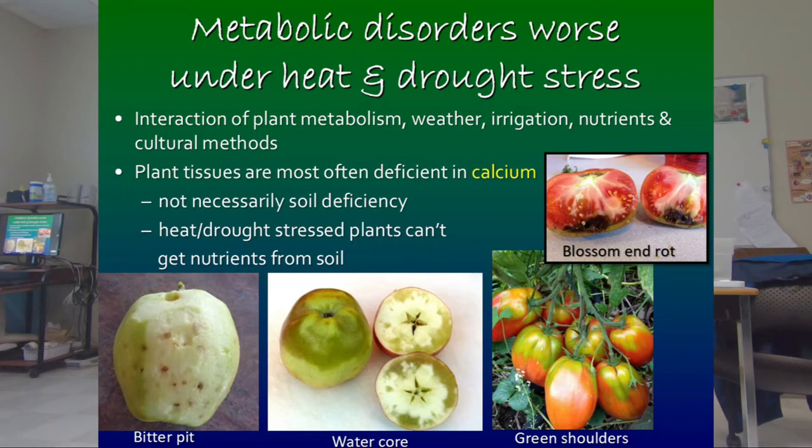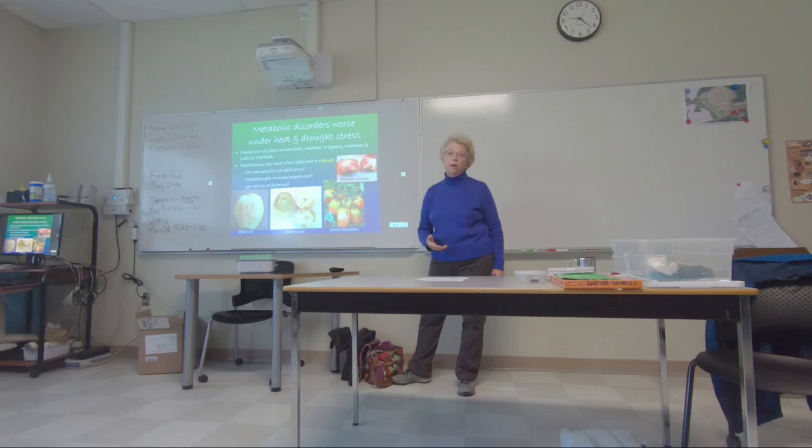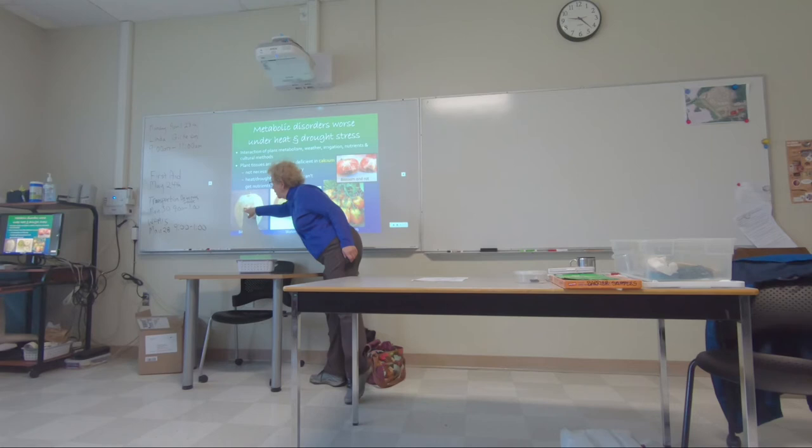There's a very similar problem — bitter pit in apples. It's a growing condition problem, the same kind of thing: interruptions in water, not enough water. Those are calcium deficiencies in the cells that cause them to die in the fruit. This also has to do with heat and drought.